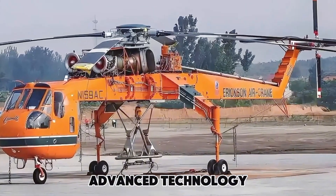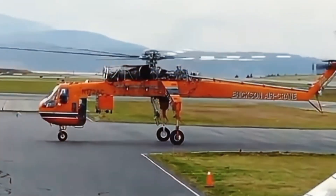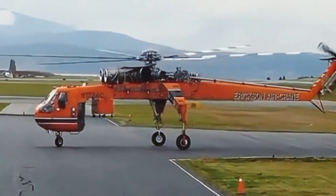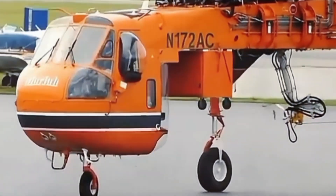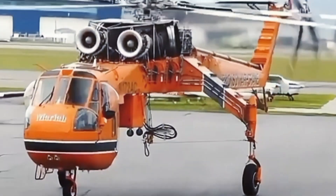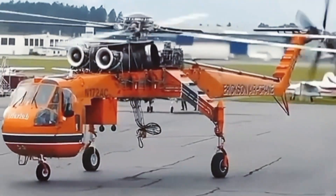Advanced technology. The Sikorsky S-64E is equipped with state-of-the-art avionics and flight controls, ensuring precision and safety during heavy lift operations. This cutting-edge technology allows for real-time adjustments and maneuverability, even in challenging conditions.